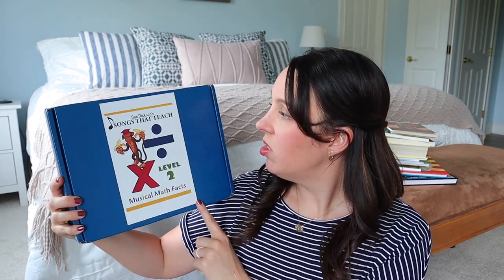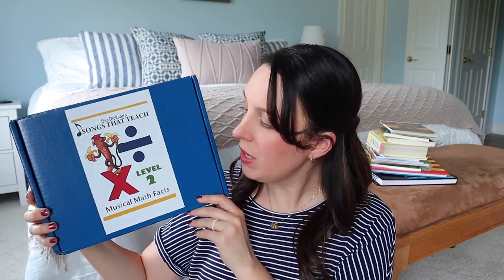Something I picked up new this spring for Mariah that I think is going to be a lot of fun is Sue Dixon's Songs That Teach Us Level 2 Musical Math Facts. I actually picked up this entire curriculum for Ezra, Mariah's younger brother, but I went ahead and got Level 2 as well because it has musical math facts to go along with all of your multiplication and division facts. I thought this would be a fun little add-on for her as she works through Math U See. It wasn't a very expensive curriculum — it's a little dated, but I'm in it for the content. So Math U See and Musical Math Facts.